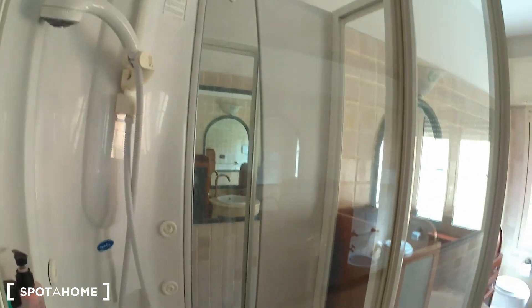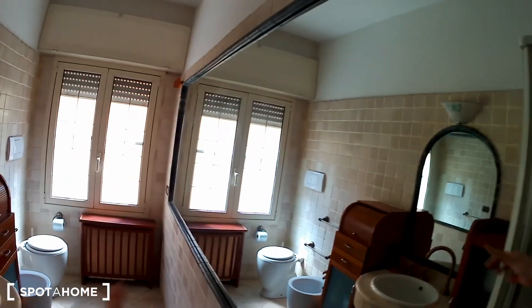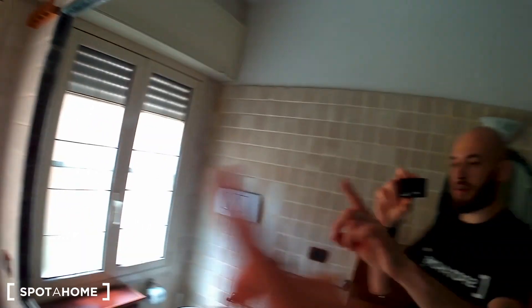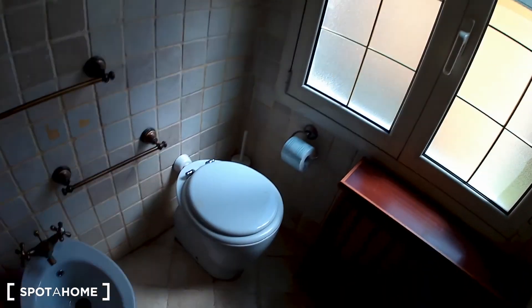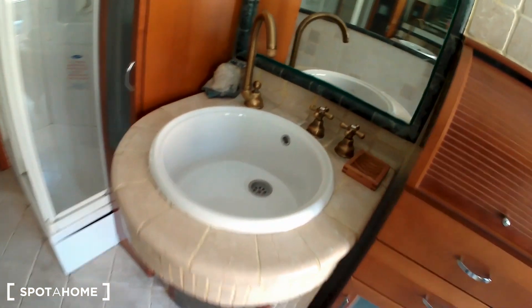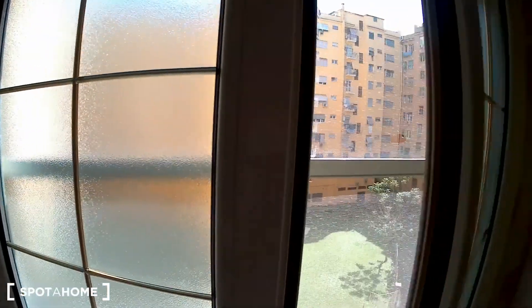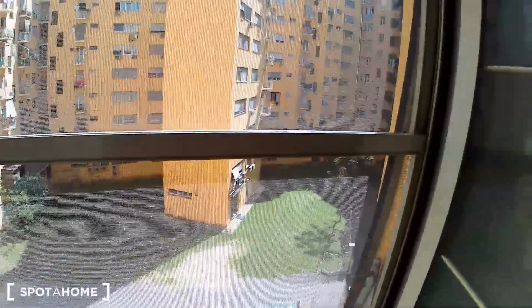Let's check the bathroom. It is very cool as well. There is a shower box, and look at the marble floor — look how beautiful it is. There is a large mirror — it's very cool. There is the toilet, the bidet, and the sink, again with the marble, very nice. Another mirror over here and a window that looks out onto the same courtyard we've seen before.